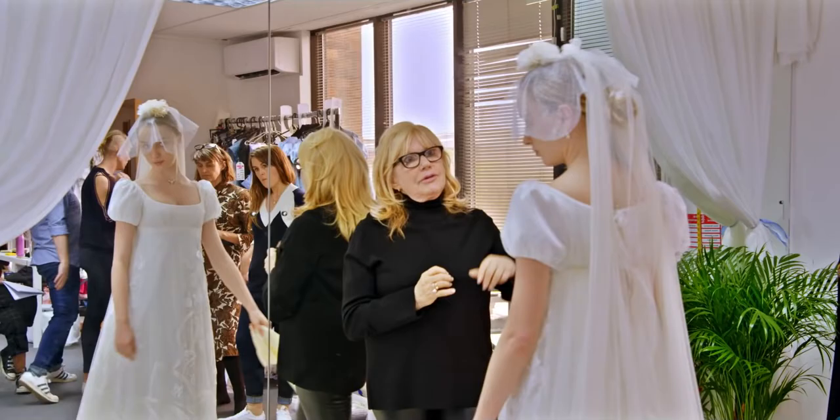Because we knew how important the wardrobe was going to be, we went to the very best, and lucky for us, Ellen said yes and she was up to the challenge and she ended up making some incredible pieces of wardrobe for us.